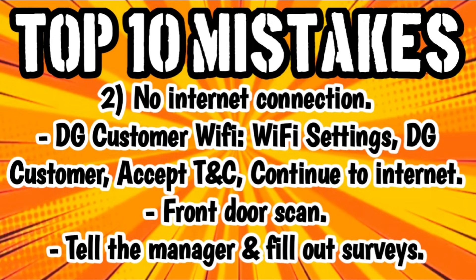Number two is no internet connection. Several of you have probably been saying you would scan your items but don't have any internet connection. Here's what you need to do to fix that problem. When you go into the store, you may have to open up your actual WiFi settings. A lot of people just pull down that top notification menu, click on WiFi and expect it to work. With Dollar General, things don't just work — we've got to do a little work to get the result we want. Go into your WiFi settings, look for DG Customer, click on that, and you should see a screen that pops up saying accept terms and conditions. Then it will say continue to internet — click that and you should be connected and good to go.